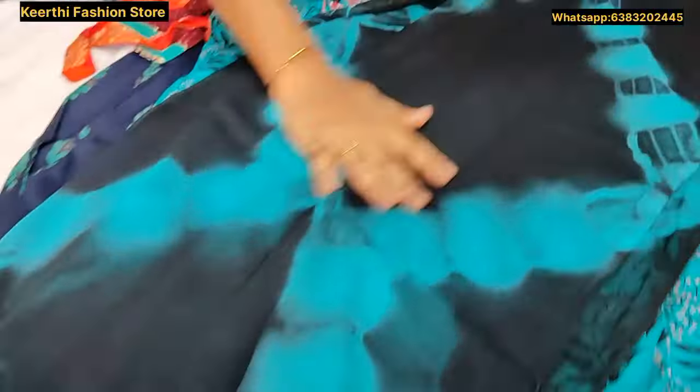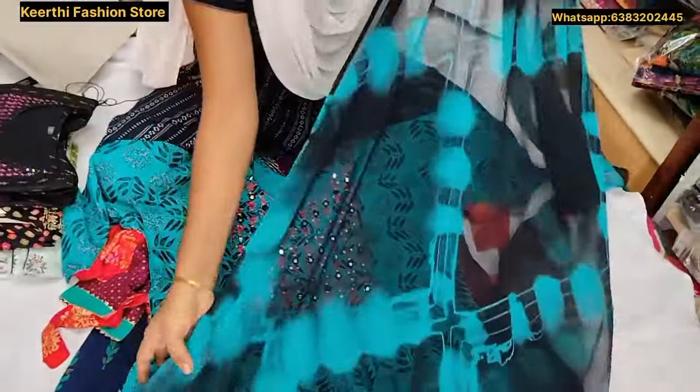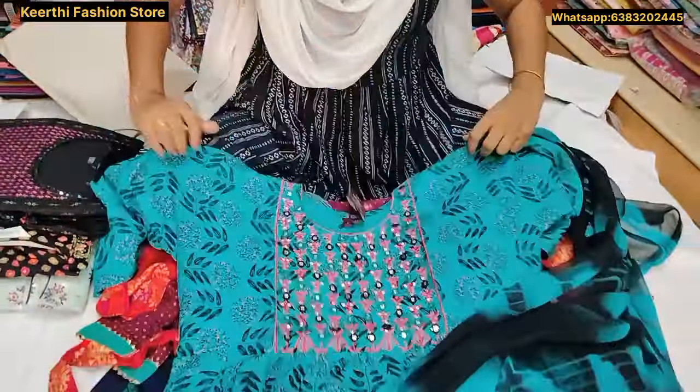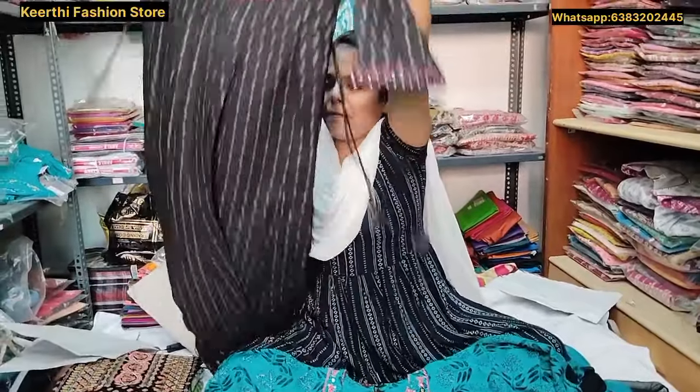This fabric is very soft and super fine. It is a double color design. Just 450 rupees. Next is black with pink color, with a knot.